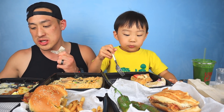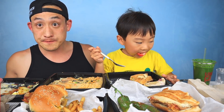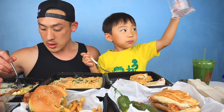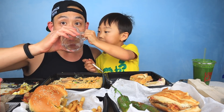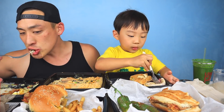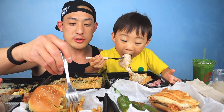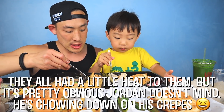That jalapeño is getting spicy — can I have some water? Oh thank you! The burgers and their tortas are really good. Actually, all of this is really good. How's your crepe?